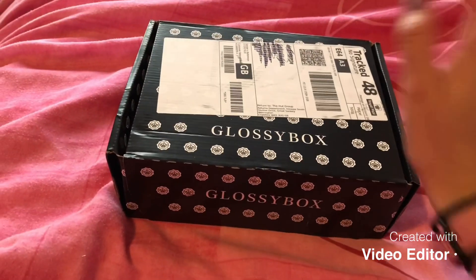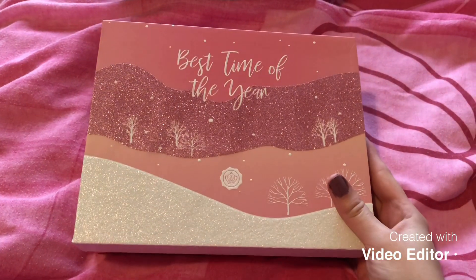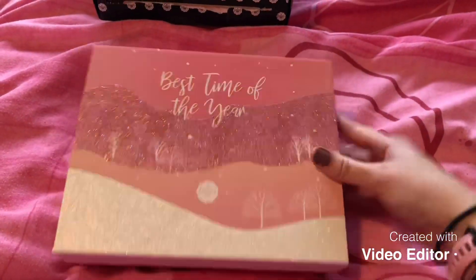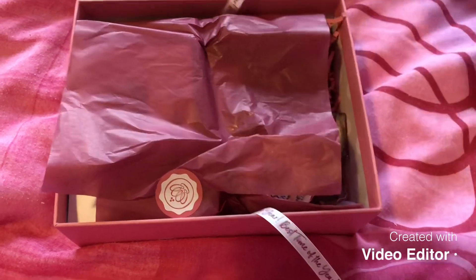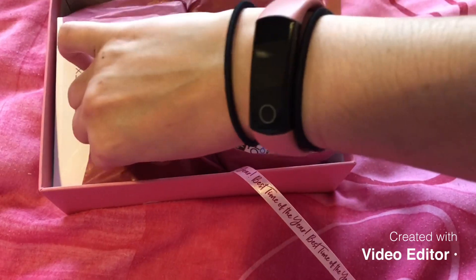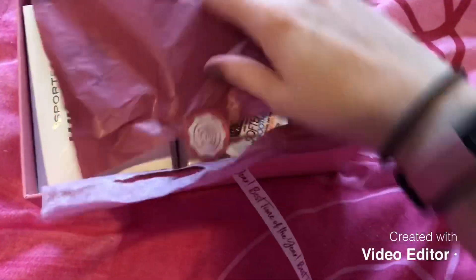Hi guys and welcome back to my channel. As you can see, my Glossy Box has arrived, so I thought I'd do a quick unboxing. This is this month's Glossy Box — how pretty is the box! So beautiful. Let's just untie this. The wrapper is already ripped, so let's see what we have.